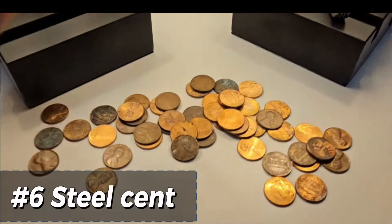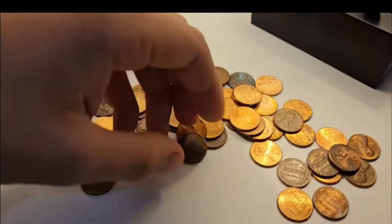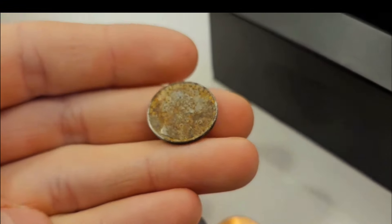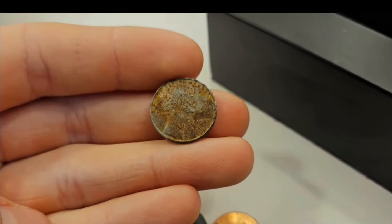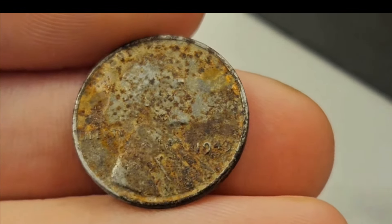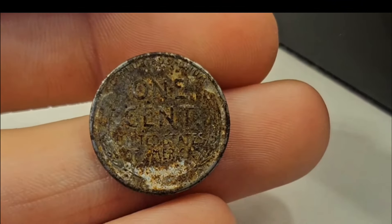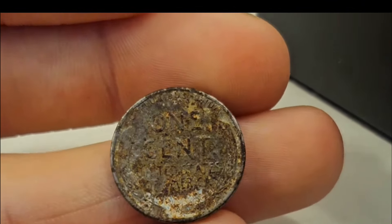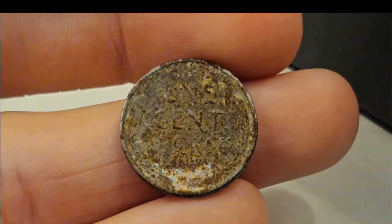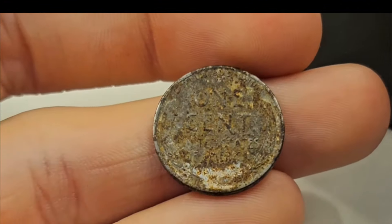We just had an absolutely amazing find. Right here, I'm only on roll number one. We got an addition — it's in horrible shape. But since I got these boxes from somewhere that must not take out the steel cents, we got a steel cent. 1943, Philadelphia. This is the first steel cent I found in like 188 boxes. Finally happened. It's in really rough shape, but it's going to be an addition into the penny album.